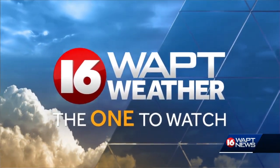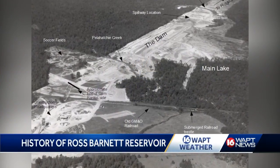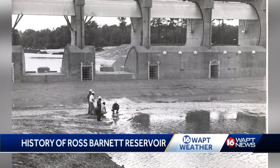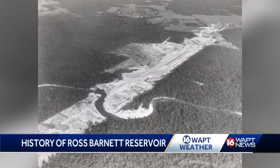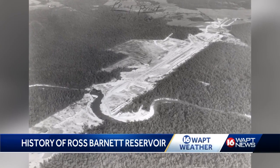1960. This was the beginning of construction of this 33,000-acre lake created from the Pearl River. Engineers began digging out the spot where the reservoir would sit, initially called the Pearl River Reservoir, but then renamed for then Governor Ross Barnett.